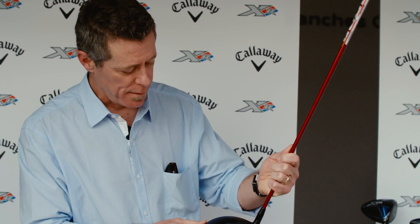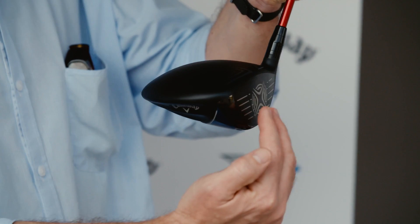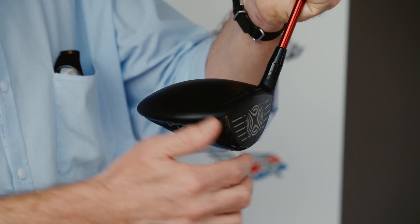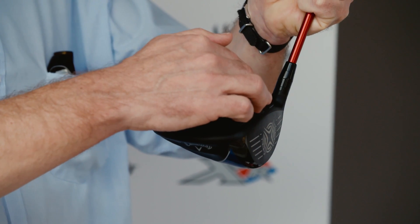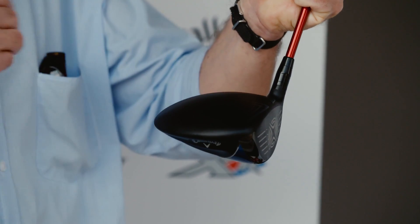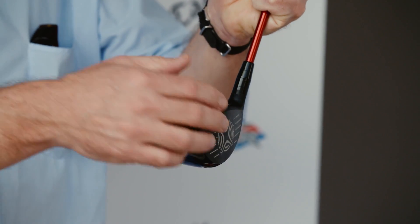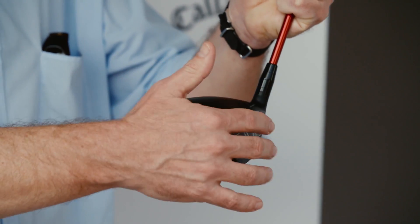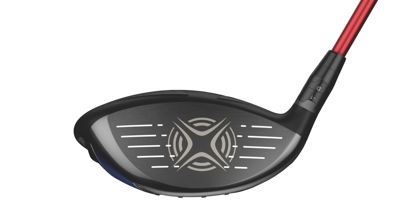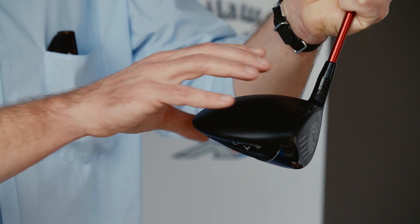The big thing that we got involved in is on the top there's this trip step that runs across the top just beyond the face. The idea is that as the flow comes in to the face at the bottom of the swing when the club is going the fastest, the flow comes over and would normally want to separate off the club, creating low pressure behind it and a lot of drag slowing down the club right at peak speed. The trip step trips the flow from a smooth laminar state to a turbulent mixing state, which brings the flow to be more attached, closing in the wake behind it and therefore reducing the drag.